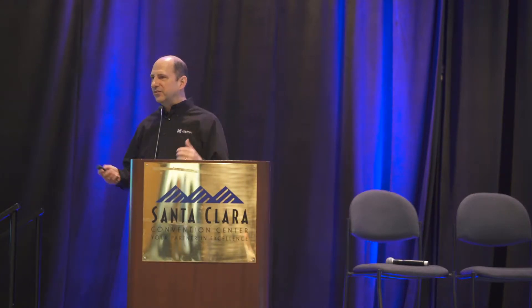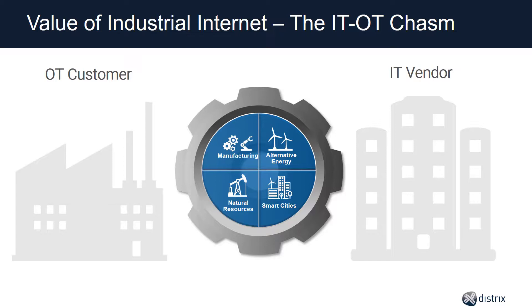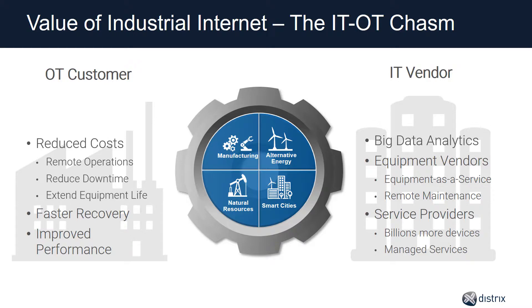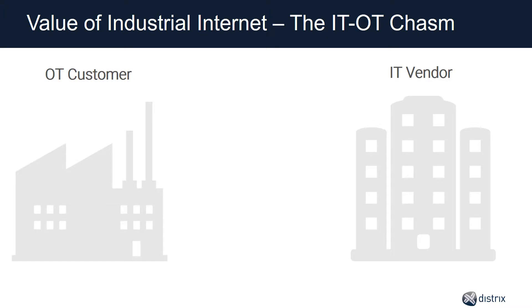Here in the Valley, everyone's excited about GE saying $15 trillion and Cisco at $14.4 trillion. They're thinking about new revenues from big data, equipment vendors wanting new services, service providers wanting 50 billion devices on their networks. But on the industrial customer side — OT, or operational technology — they're about reducing costs, extending equipment life, and improving performance. One group is about making money; the other is about saving money. That gap is what we call the IT-OT divide, and it's as wide as the Grand Canyon.